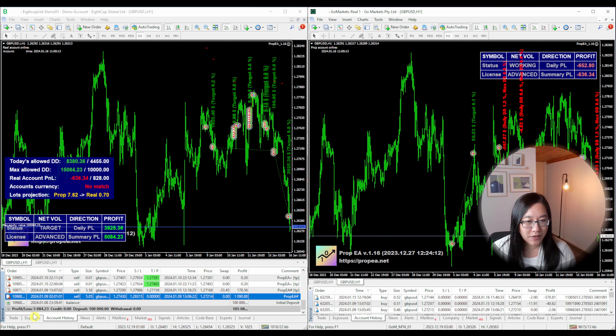I've already gone into the hedging technique in a lot of detail in a previous video, so I will post that below if you want to understand more about it. I've also already gone through in a previous video what I did to pass my phase one challenge.